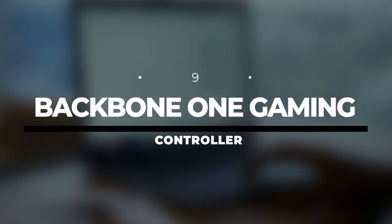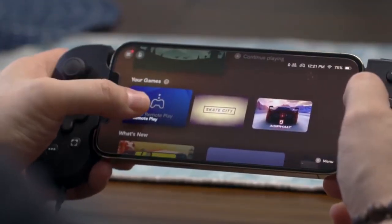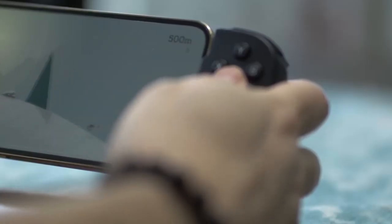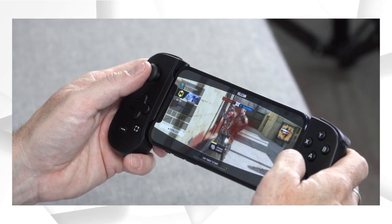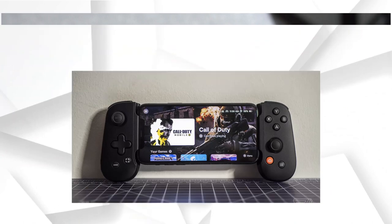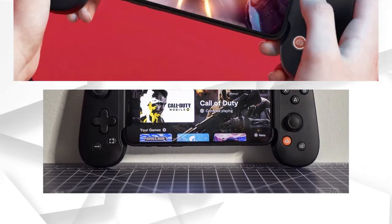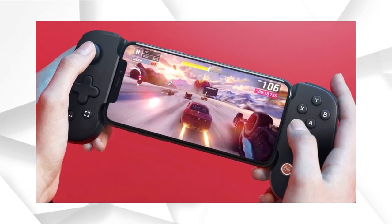Number 9: Backbone One Gaming Controller. With Apple stuffing the lightning-fast A14 processor into their latest smartphones, mobile gaming has taken a giant leap forward. However, while the iPhone is fully capable of playing some great games, its ability to act as a controller is somewhat lacking. The Backbone One lets you snap the controller onto both ends of your iPhone, mimicking the design of traditional video game controllers, and it comes with some cool features.